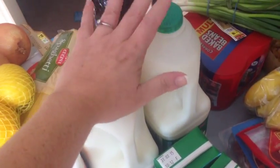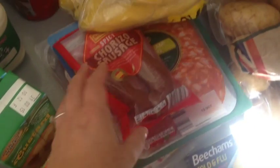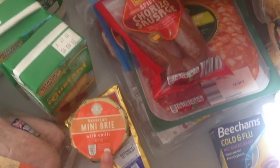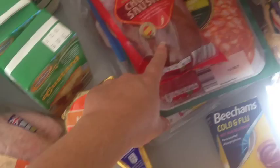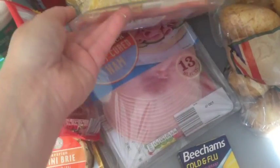Two litres of milk, some squash, spring onions, some baked beans — and then what have we got here? Oh, mini brie with chilli and a normal French brie, because we've got some pâté that we bought last week that we didn't use. Some chorizo sausage.